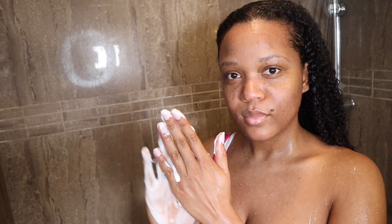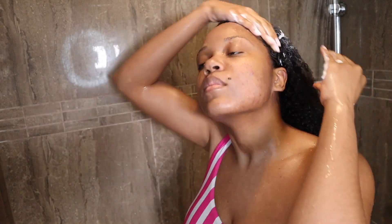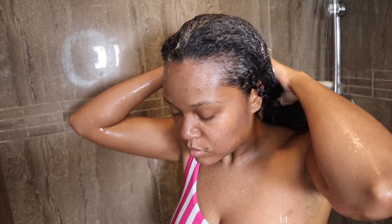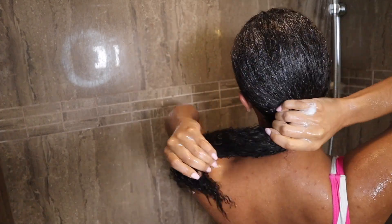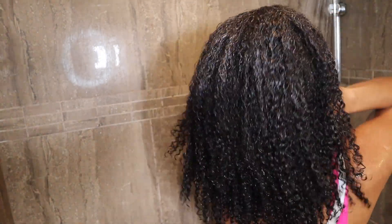I apply it as I would a regular shampoo. I work it in my hands first, then apply focusing on my scalp first, then running it through the length of my hair. I scrub mostly on my scalp because that's where most of the gunk, sweat, and oils are located.